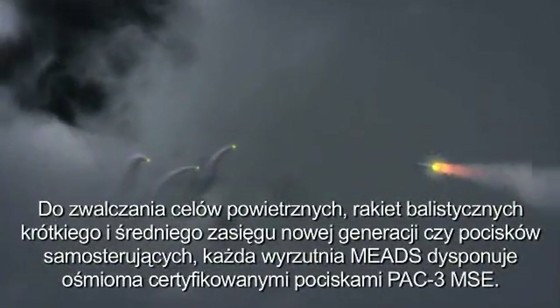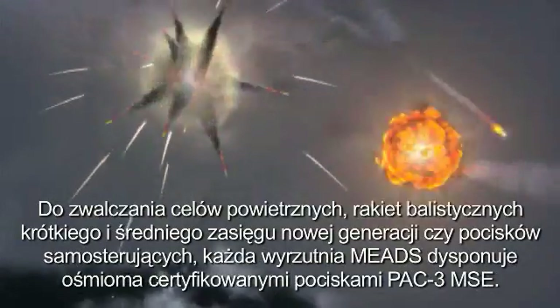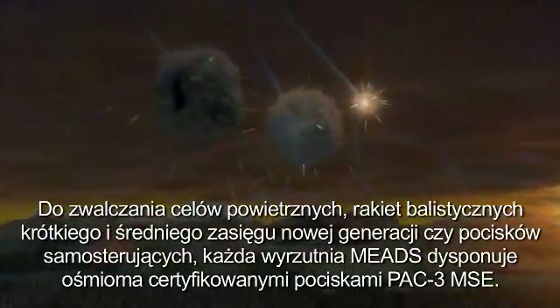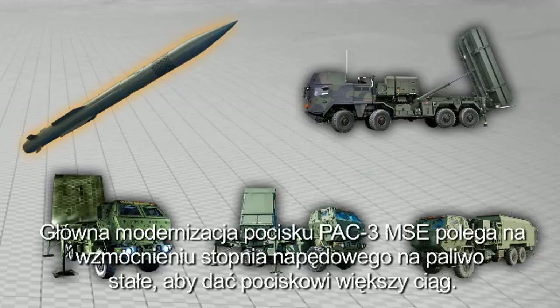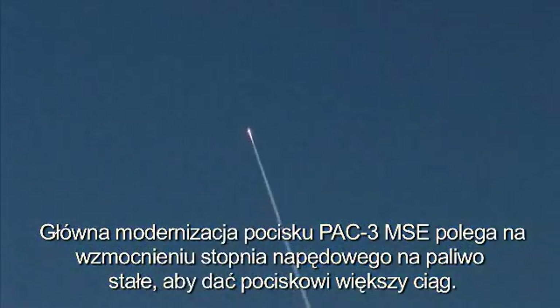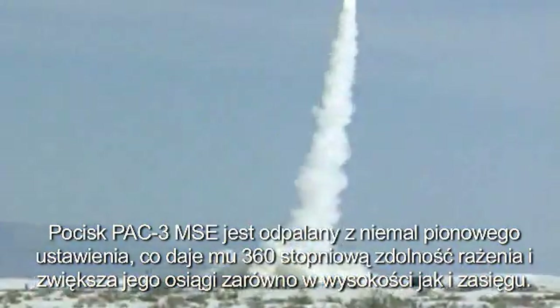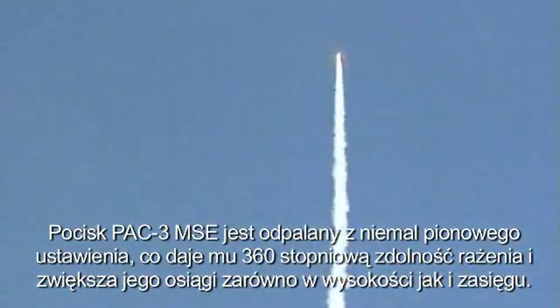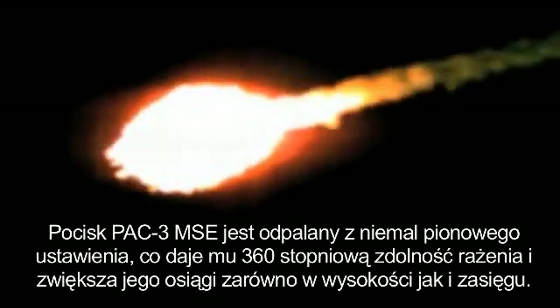To defeat air-breathing threats and next-generation short- and medium-range ballistic missiles and cruise missiles, the MEADS launcher carries eight PAC-3 MSE Certified Missile Rounds. The dominant PAC-3 MSE missile change is an improved solid rocket motor providing greater thrust. The PAC-3 MSE is launched from a near-vertical orientation to achieve 360-degree fly-out capability, and it provides increased performance in both altitude and range.